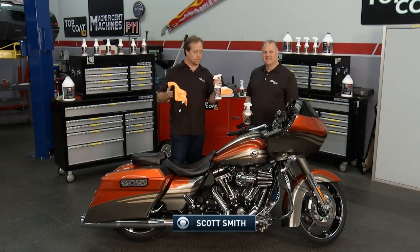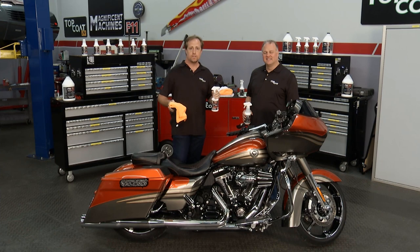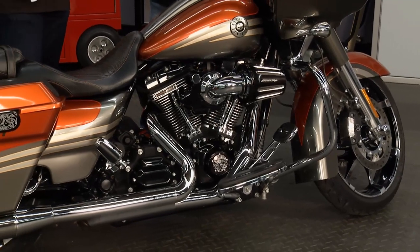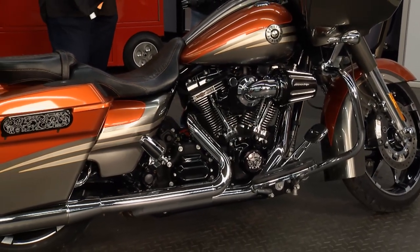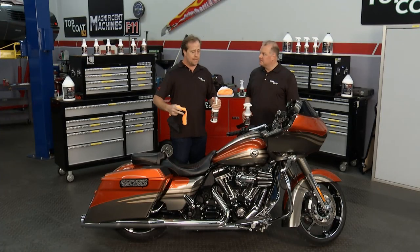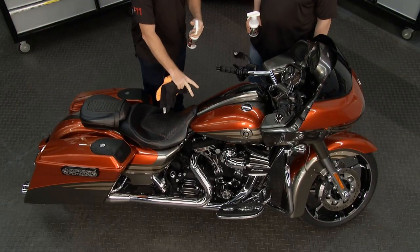Here we're with one of the greatest bikes that Harley-Davidson has ever made — one of their CBOs. These things are amazing. The color, the paint job, everything is just over the top. In particular the paint — you want something that's going to really accentuate that paint, especially this beautiful metal flake. You want that real pop, that real wet look.